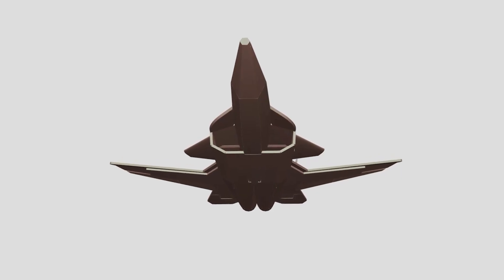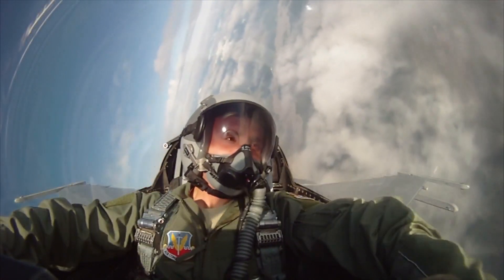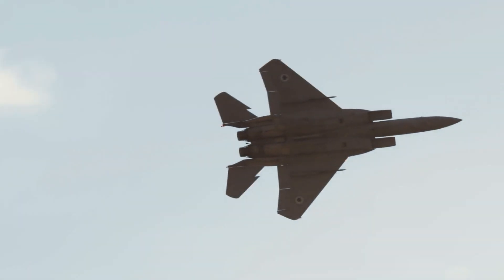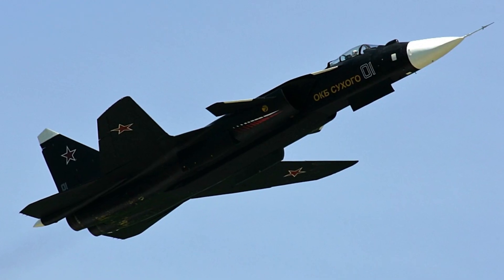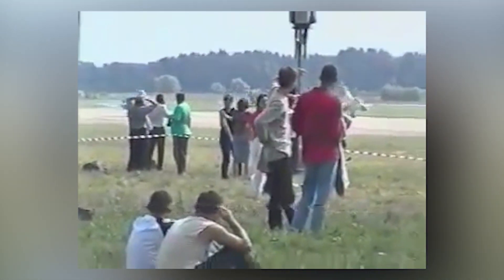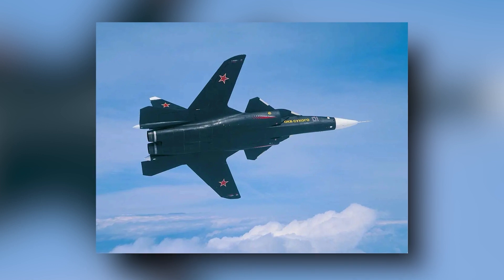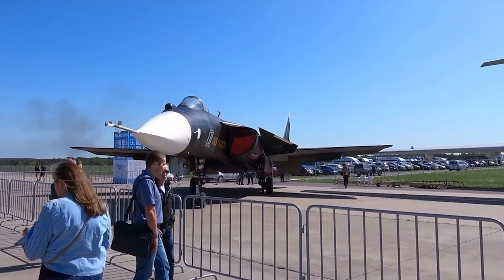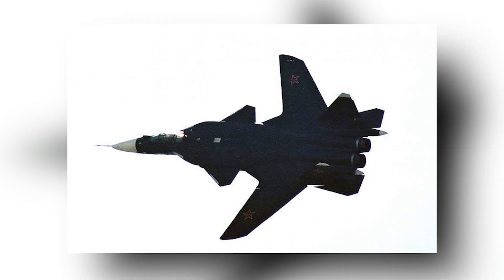However, the program also faced several challenges during the flight test phase. One major issue was the aircraft's instability at high angles of attack, which made it difficult to control in certain flight conditions. Engineers also struggled with issues related to the forward-swept wing design, such as flutter and aeroelasticity — a dangerous condition that can lead to structural failure of the wings — requiring significant modifications to the wing design. The prototype's outstanding mobility also brought to light problems and constraints with the forward-swept wing design that would prevent it from going into production.